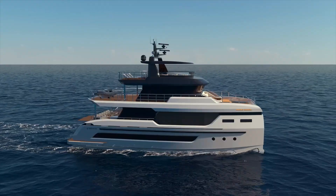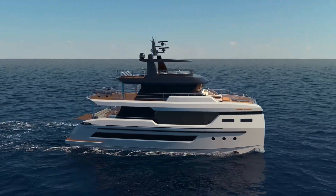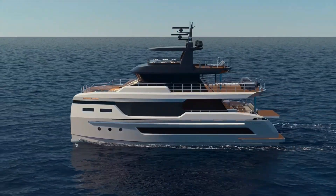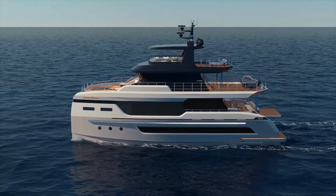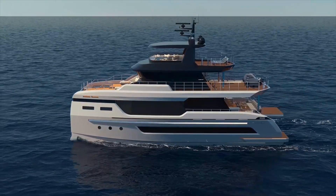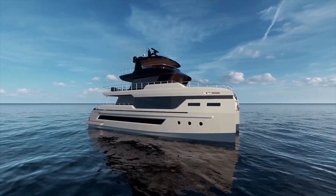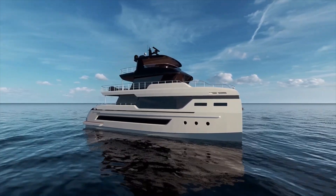What really stands out about this boat is its beam. At 10.8 meters — 35 feet 4 inches — it's exceptionally wide, creating a lot of interior volume and living space. In fact, the internal volume is comparable to what you might find on a much larger monohull yacht.